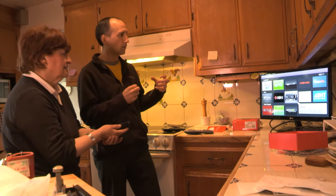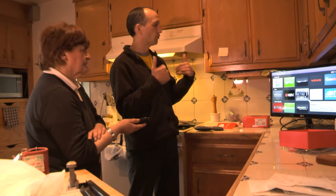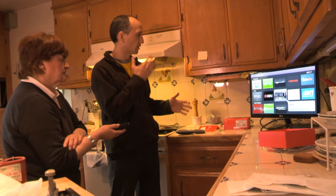In regular TV, you already have your channels pre-selected. With Roku, you tell them what channels you want. You can watch only channels that you feel like watching.